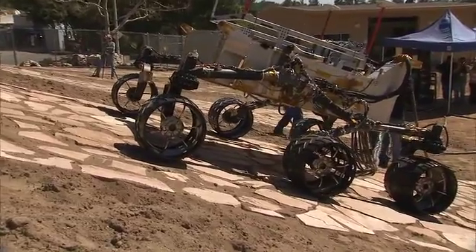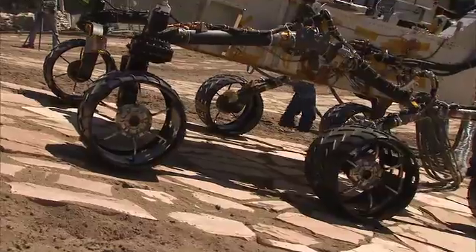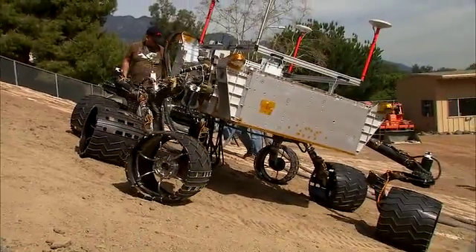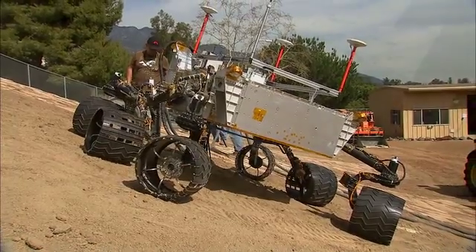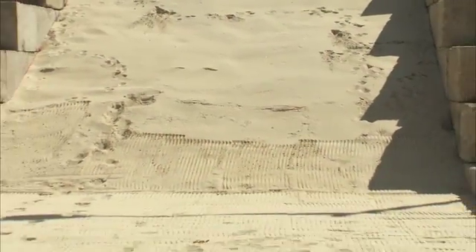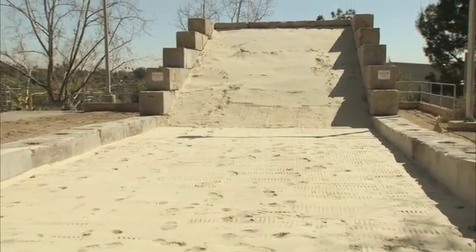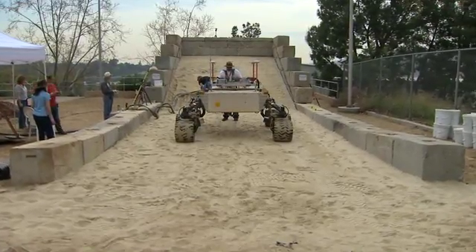We've put flagstone on the surface to simulate bedrock. There's also loosely compacted soil. In addition to that, we've created a sand pit over here with very non-cohesive sand, much like beach sand. If you recall, the MER rovers have had some difficulty when they've gotten into deep sand areas and actually have gotten stuck. So we're evaluating this rover and seeing how it behaves in the sand media.